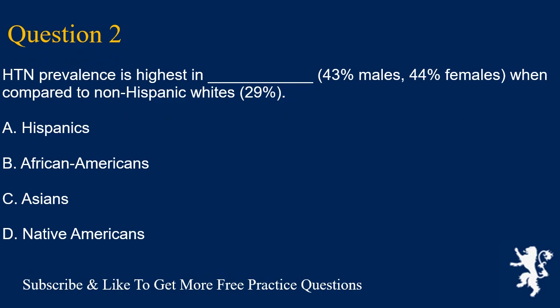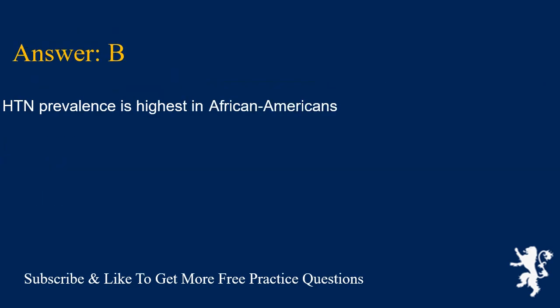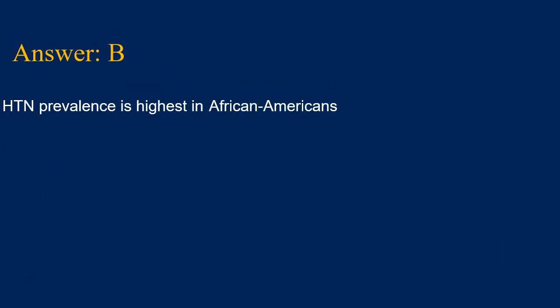Question 2. HTN prevalence is highest in which group (43% males, 44% females) when compared to non-Hispanic whites at 29%? A. Hispanics, B. African Americans, C. Asians, D. Native Americans. Answer is B. HTN prevalence is highest in African Americans.